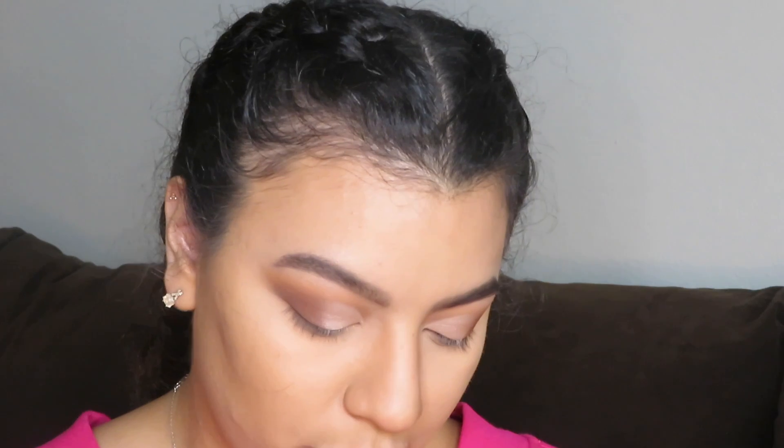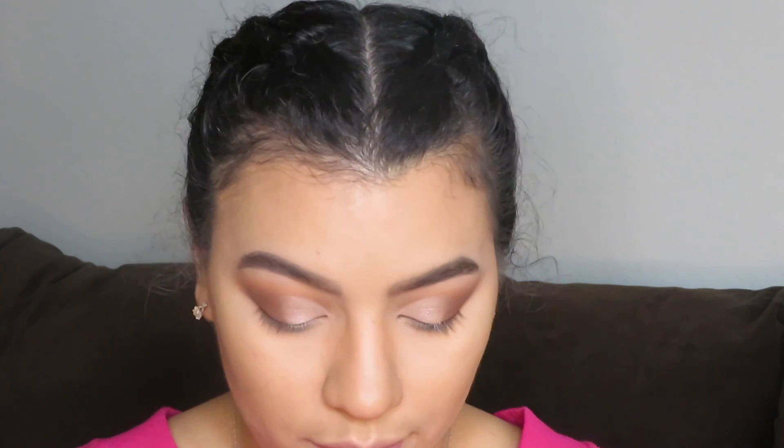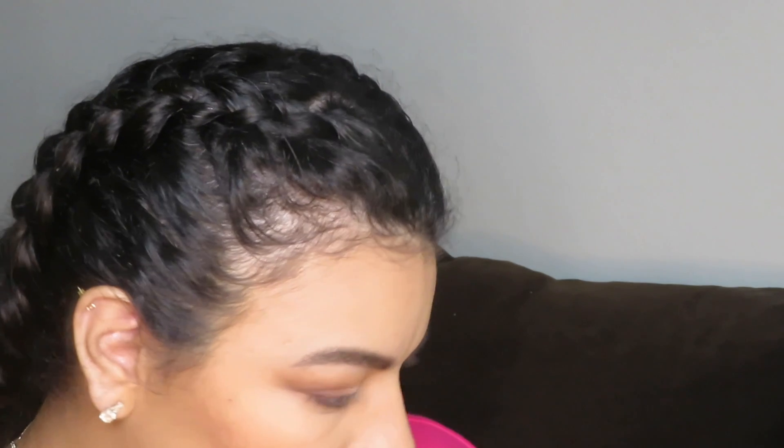I'm going to add a little bit of blush, which is the Note Desert Rose blush — I also got this in my BoxyCharm a couple of months ago. I am pretty much obsessed with this blush. I just noticed that I'm actually missing something from my BoxyCharm — it's not here. The Wonder Beauty Dust to Dawn Blush and Highlight Palette — I don't have it. So I'm going to have to reach out to BoxyCharm for that.